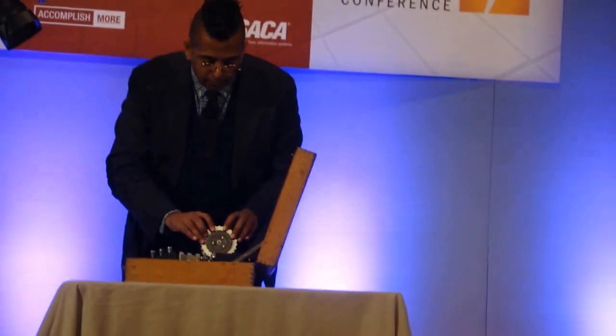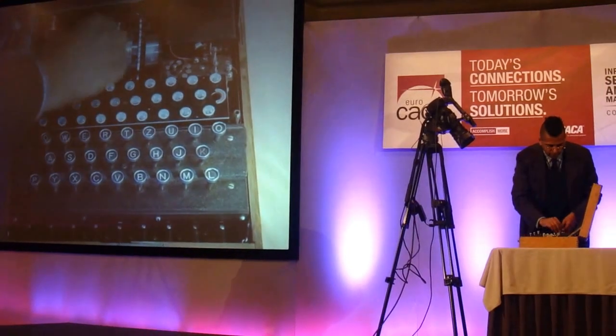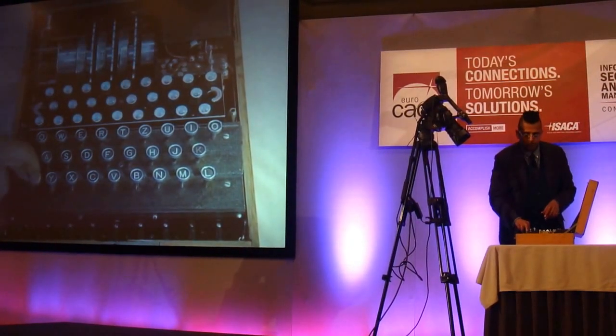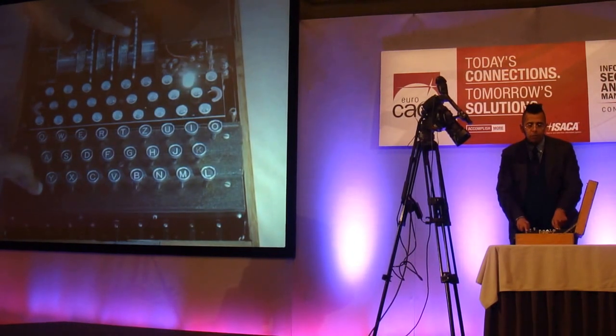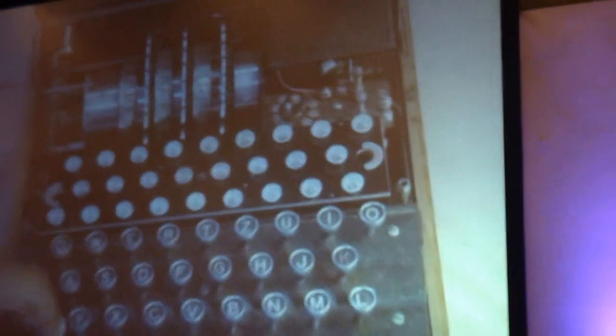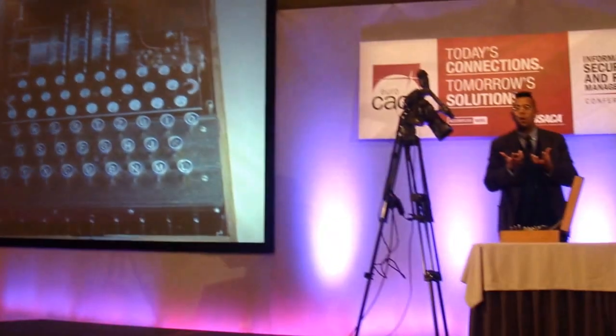If I put this back and leave the lid open, and I type P again, you can just see this rotor moving. If we're lucky, we might see the middle one moving as well. So you can see how the encryption works in that way.